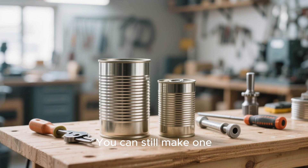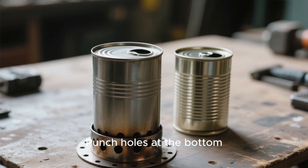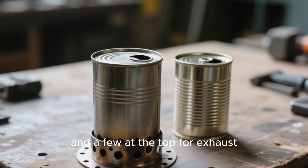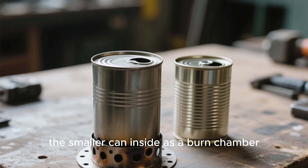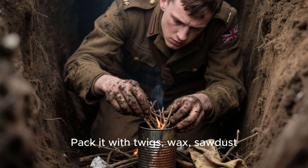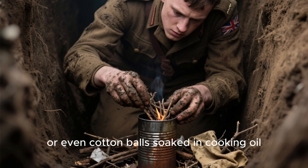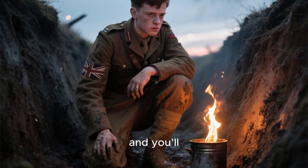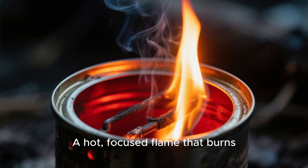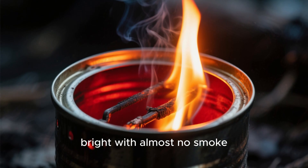You can still make one. Take two cans, one slightly smaller. Punch holes at the bottom of the outer can for air intake and a few at the top for exhaust. Place the smaller can inside as a burn chamber. Pack it with twigs, wax, sawdust, or even cotton balls soaked in cooking oil. Light from the base, and you'll see it — the same perfect draft soldiers once relied on: a hot, focused flame that burns bright with almost no smoke. You've just recreated century-old field engineering with trash.